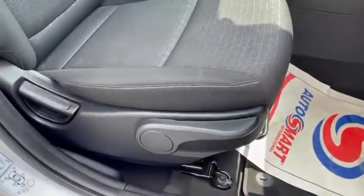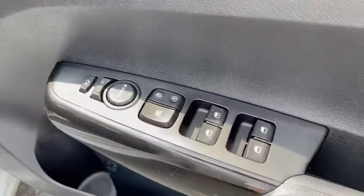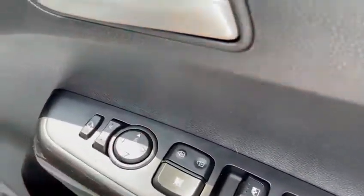The driver side seat is height adjustable. You've got electric windows all the way around, remote central locking, and electrically foldable and adjustable door mirrors.